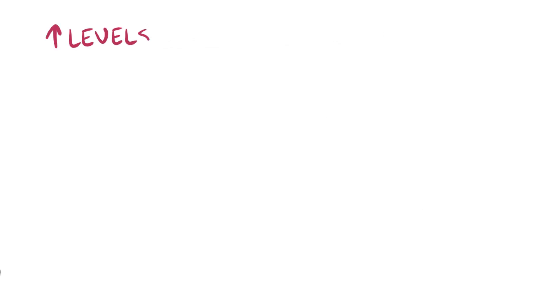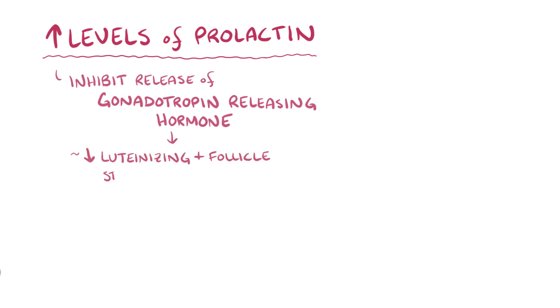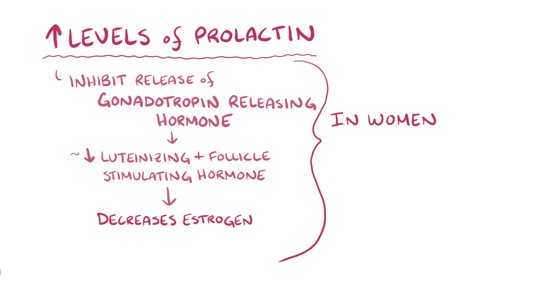Apart from milk production, high levels of prolactin also inhibit the release of gonadotropin-releasing hormone from the hypothalamus, which results in decreased luteinizing and follicle-stimulating hormone levels, which in turn decreases estrogen levels. In women, this can stop ovulation and menstruation, which is why women typically don't have a menstrual period while breastfeeding.